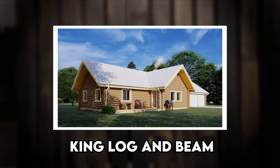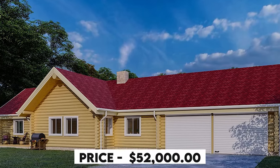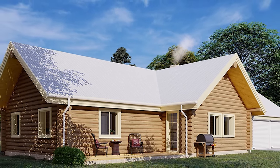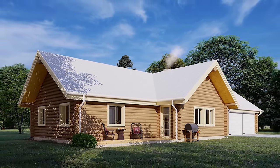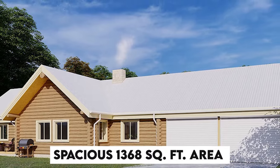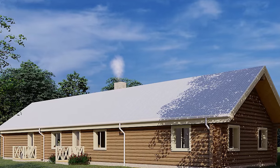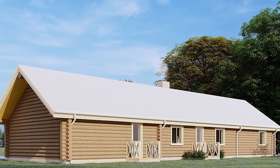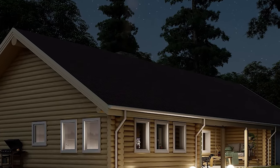Number 3: King Log & Beam Log Cabin Home Shell Kit Plan 3. Price: $52,000. Step into the world of serene living with this single-story layout encompassing three cozy bedrooms, two bathrooms, and the added convenience of a garage. Priced at $52,000 for a spacious 1,368-square-foot area — 1,940 square feet with garage included — this kit is the epitome of rustic elegance and practical design. Included in the package are gables, a ridge beam, purlins, and a shell, all designed to facilitate a smooth and straightforward assembly process.